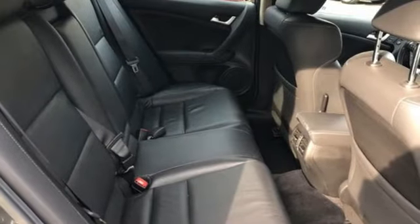Front wheel drive, auto dimming rear view mirror, and automatic transmission.